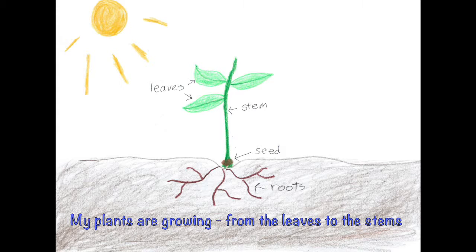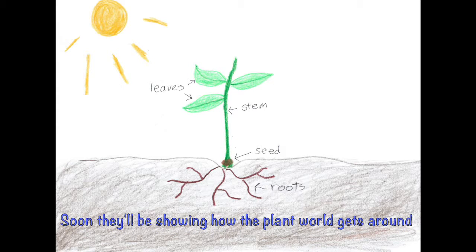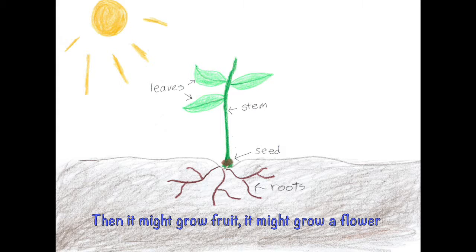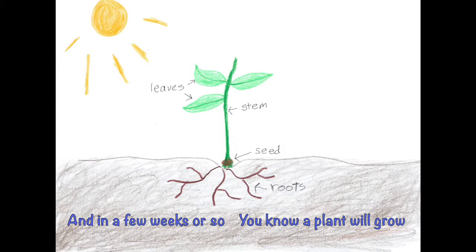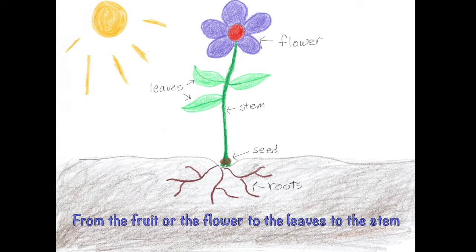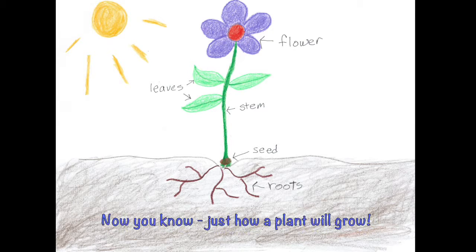My plants are growing from the leaves to the stems to the roots to the seeds down in the ground. Soon they'll be showing how the plant world gets around. The leaves get bigger by the ground. Then it might grow fruit, it might grow a flower. And in a few weeks or so, you know a plant will grow. From the fruit or the flower to the leaves to the stem to the roots to the seed down in the ground. Now you know just how the plant will grow.